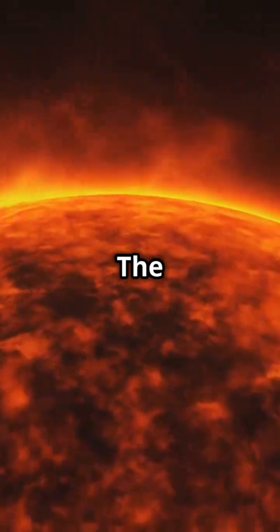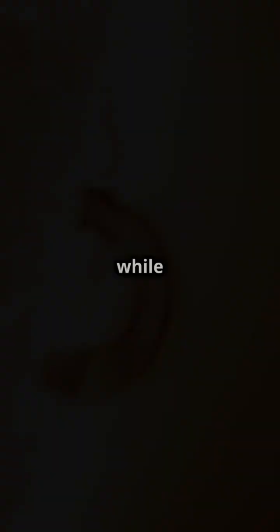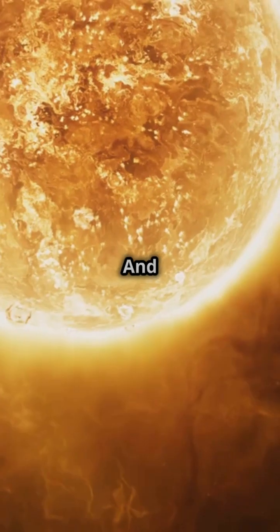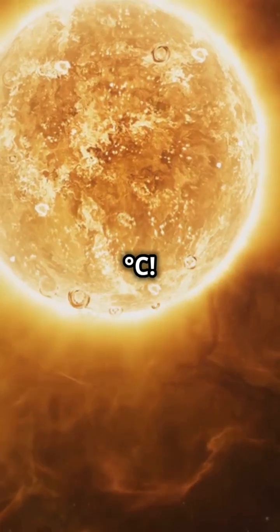Temperatures? The core is a scorching 15 million degrees Celsius, while the surface is only 5,500 degrees Celsius. And the corona? It's a sizzling 1 million degrees Celsius.